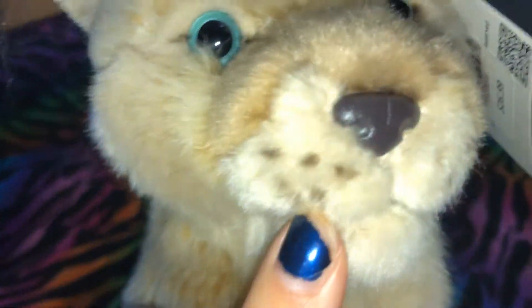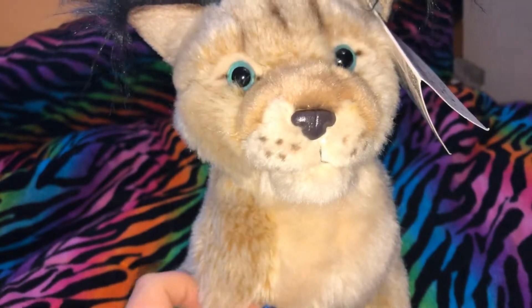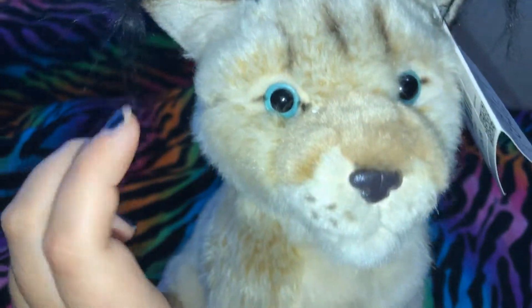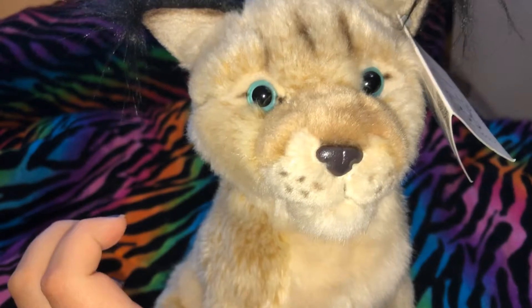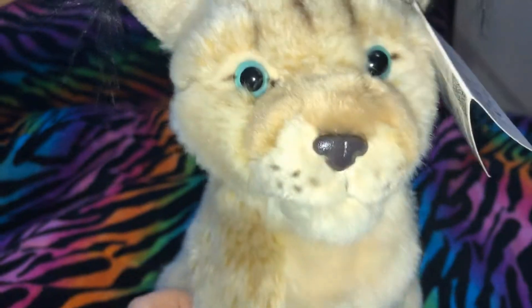He does not have whiskers like the other Leosco. This is my only 9.5-inch, so I don't know if all of them are like that. But my bigger Leosco plushies — the 12-inch and the 16-inch, which I'll be showing you in this video in a little bit — they have whiskers.